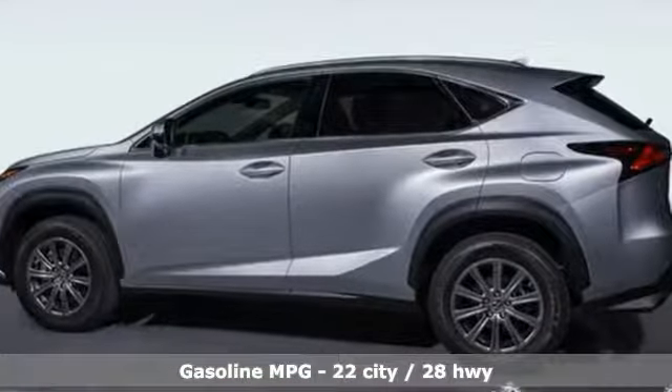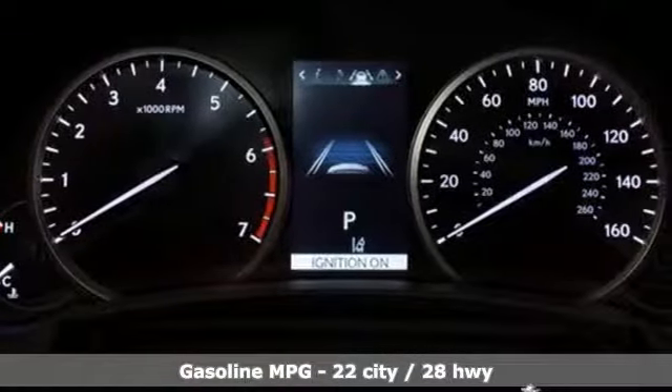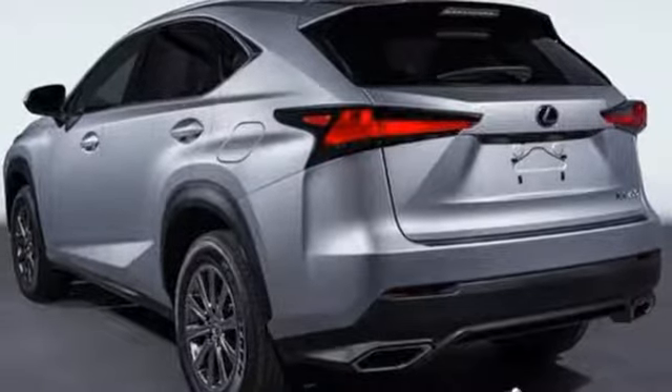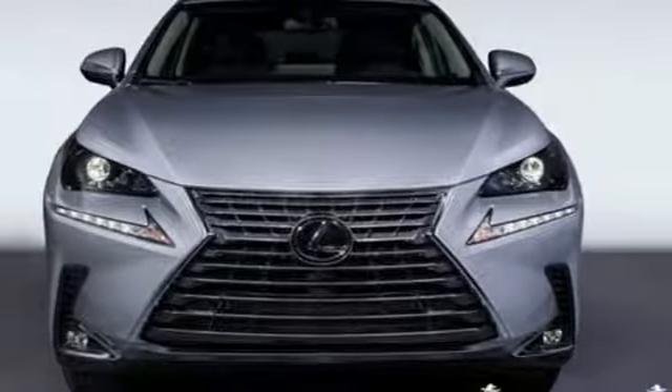It boasts an impressive list of features like these: intercooled turbo inline 4-cylinder engine, gas-pressurized shocks, streaming audio, doors and push-button start proximity key, and dual-zone climate control.